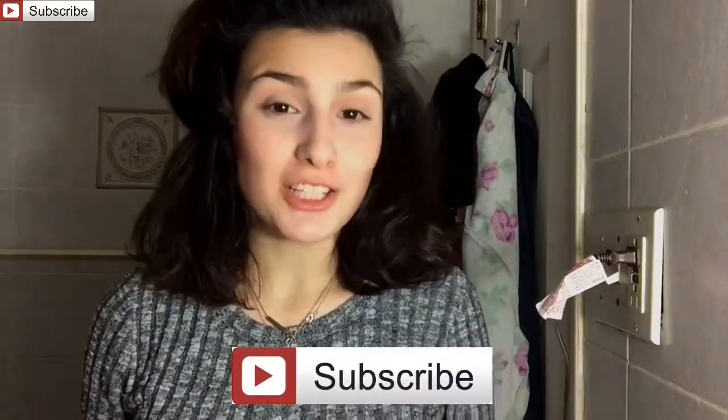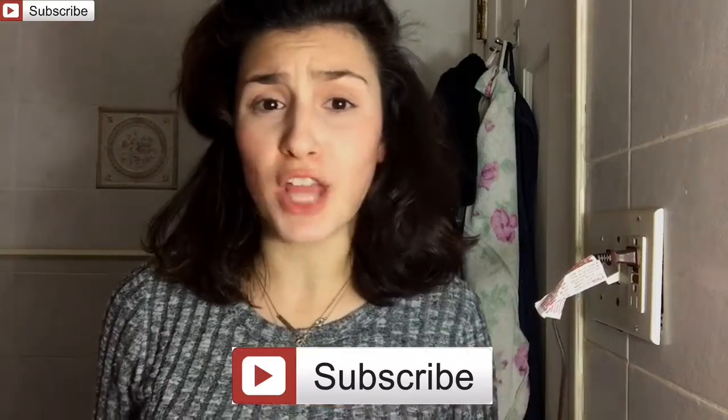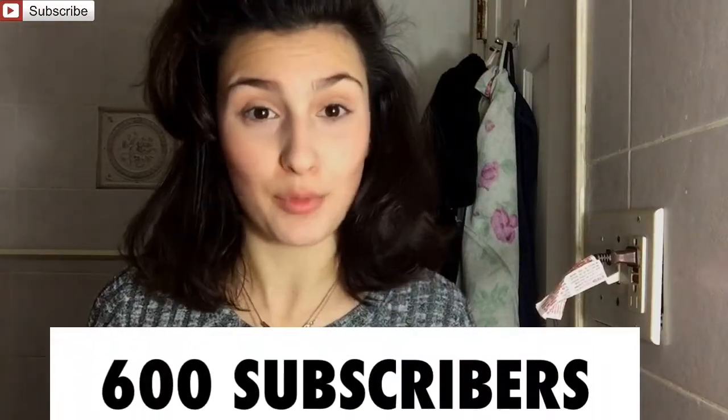If you're not subscribed to my channel already, make sure you subscribe. We just surpassed our February goal in January — I am mind blown once again. You guys just blow me away, so because you guys are so great, we're going to up our goal to see if we can reach 600 subscribers before the end of February.